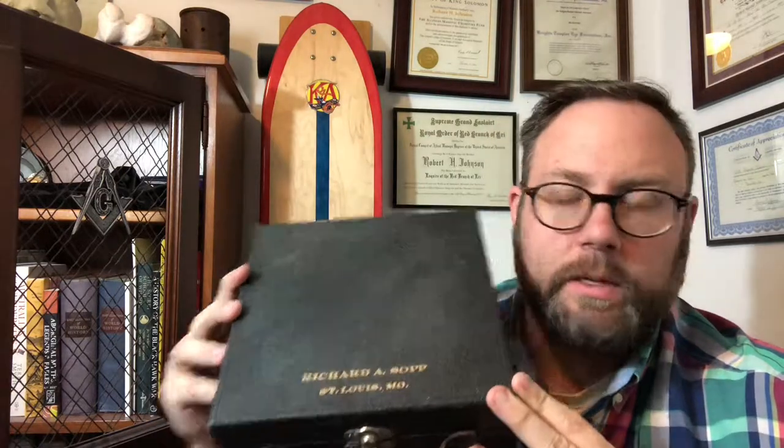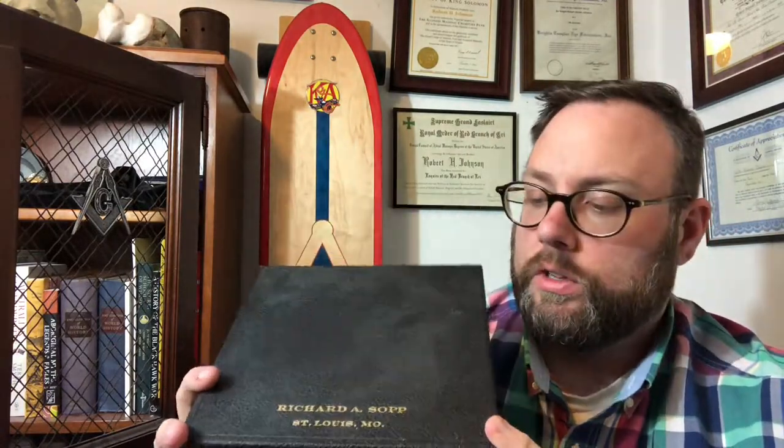The name doesn't mean anything particularly to maybe any of you or to me for that matter. But what was kind of serendipitous was the fact that I needed a hat, I found it in the box that I wanted, and rather than buying a brand new hat, I was able to honor a brother by continuing to wear his hat. If you're a brother watching this and you knew Richard A. Sopp, just know that I have this hat and I wear it every time I go to the Scottish Rite Southern Jurisdiction.